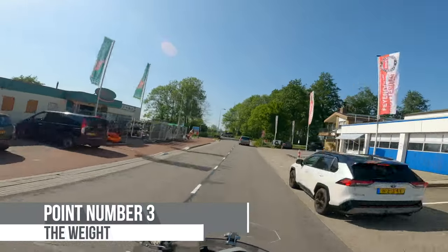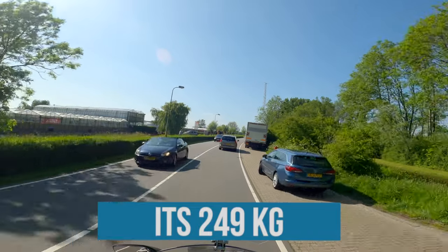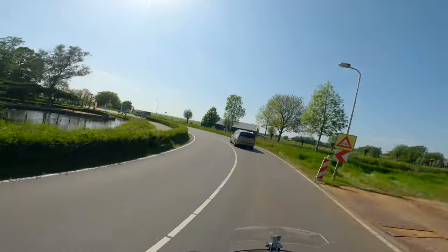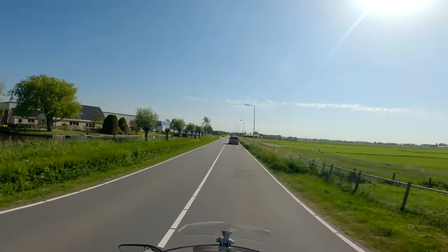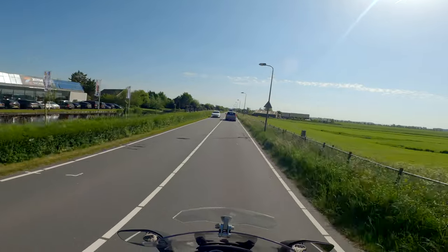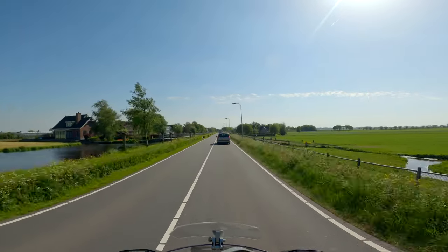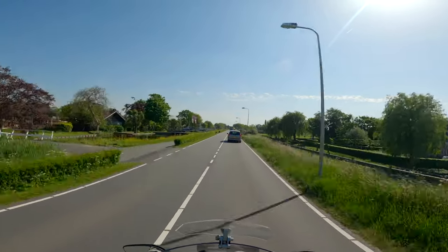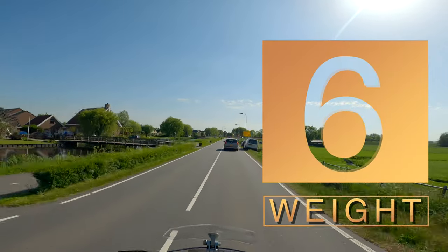Point number three is the weight. This bike is more than 250 kilograms, which is of course very heavy for a scooter. But you don't notice it at all. Like the GS, it has a very low center of gravity and it makes it feel very, very light. The balance is so perfect that you can almost stand still at a stop sign without putting your feet on the ground — it just wants to stay straight up. So it is a heavy one, but you just don't notice it. Because it's heavy, it probably gives you some advantages on the highway. Let's give it a 6 — it could be lighter.